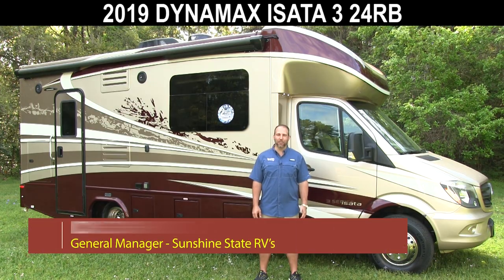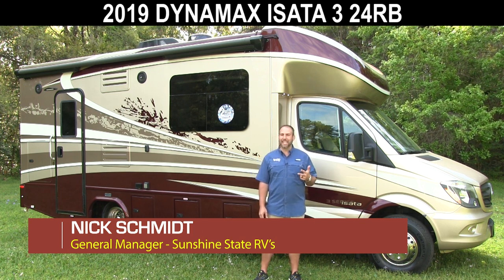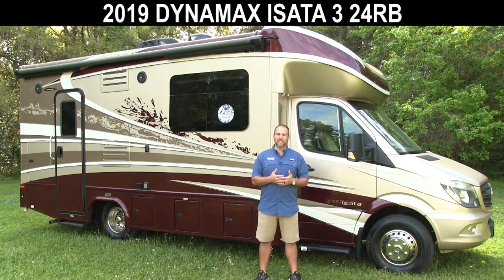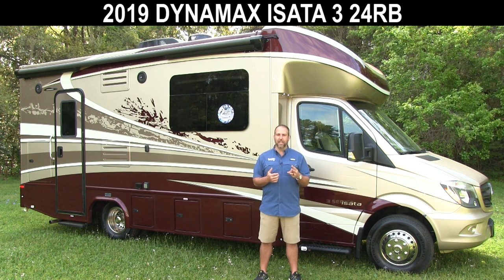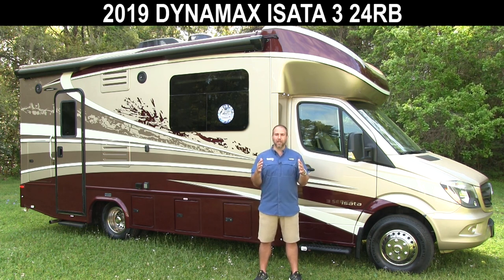Hey, my name is Nick. I'm with Sunshine State RVs in Gainesville, Florida. We have the largest selection of new and used Class B RVs in one place in the country. Today, I'm going to be talking to you about a B Plus RV. This is a Dynamax Asada 3 — their smallest, most compact B Plus RV.